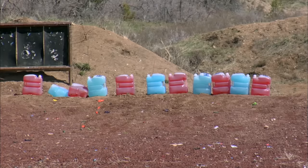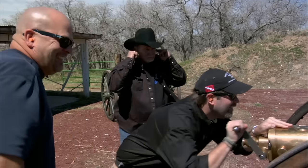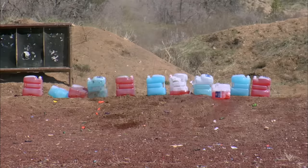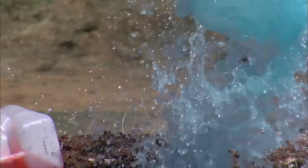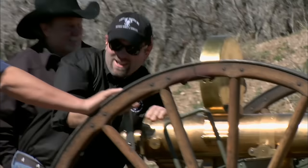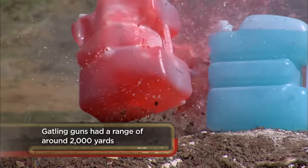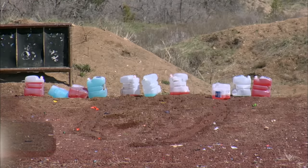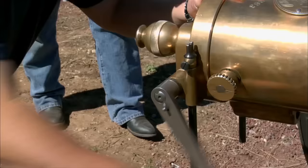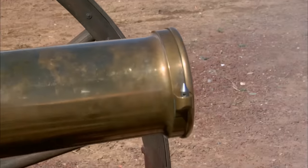We got some water jugs set out there at 100 yards, and I think it's going to work really good. Try and aim it. The damage that this thing would inflict was pretty enormous. It was amazing. I fired off 50 rounds in like three seconds.